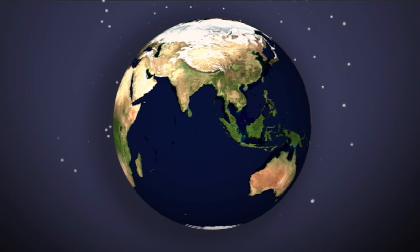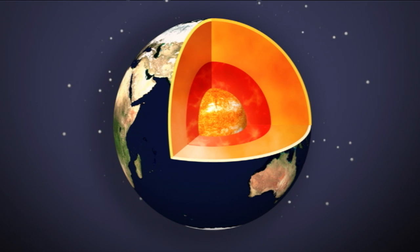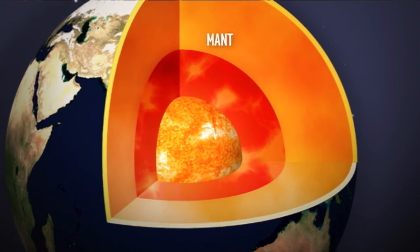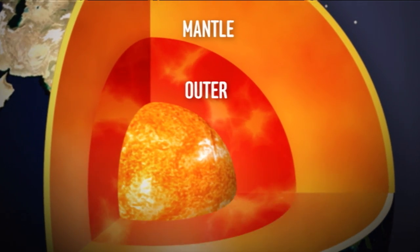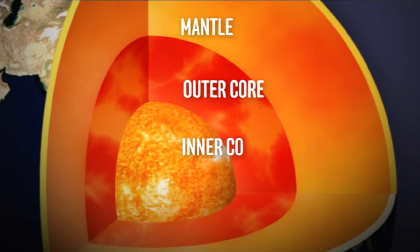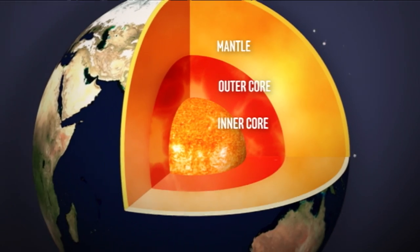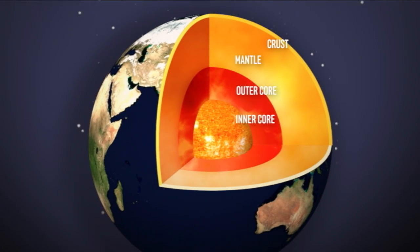The Earth isn't just one giant solid rock. It's made up of different layers. If you go down far enough below the Earth's surface, you'll eventually reach red-hot molten rock. The layer we live on floats on top. It's called the crust.